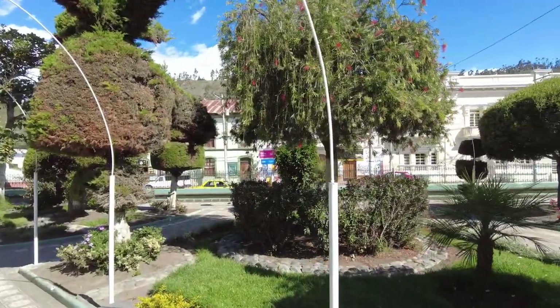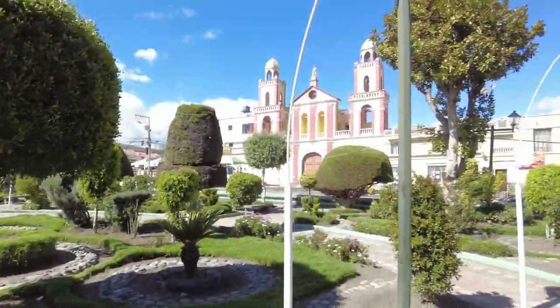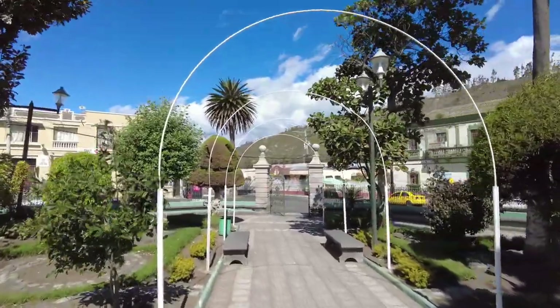Hello, welcome everyone. Today we are here in a different town, a little town. We're in the Central Park, Parque Central de Guano, which is a little town just north of Riobamba. About a 15-minute bus ride north.